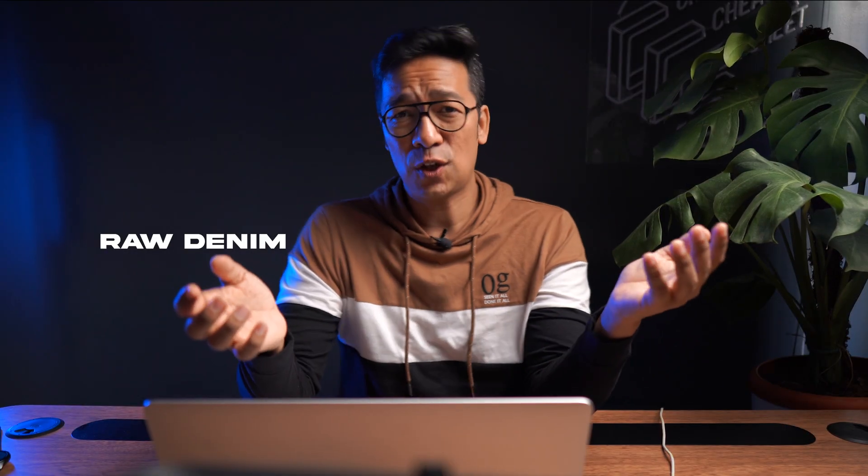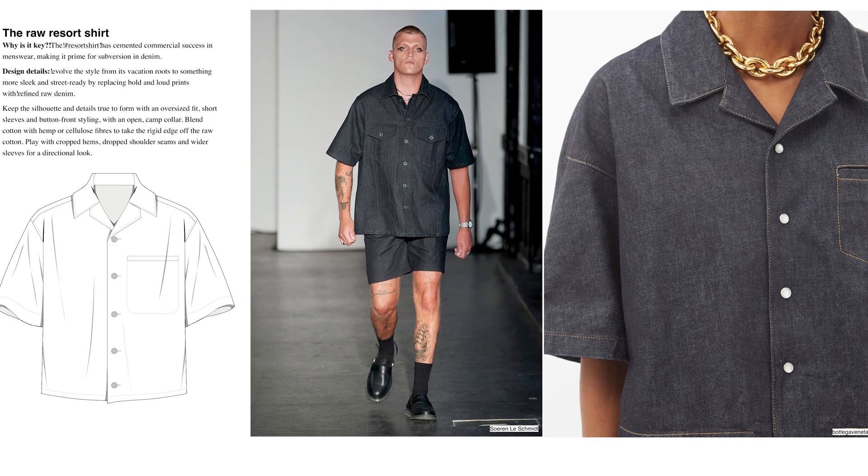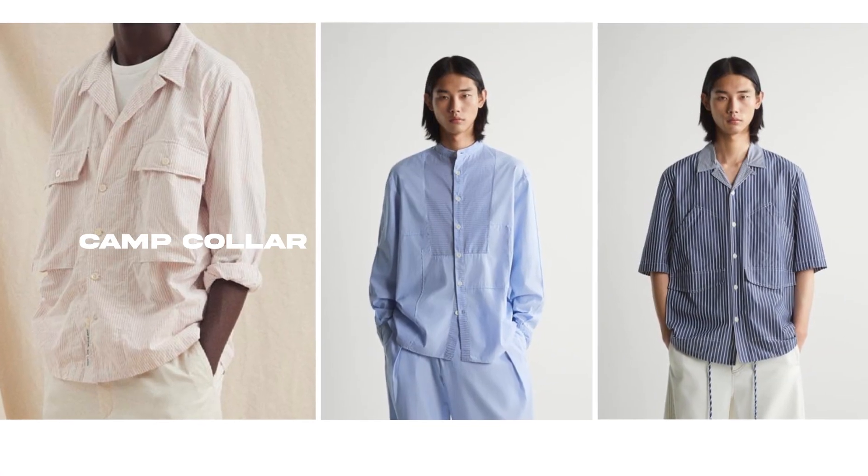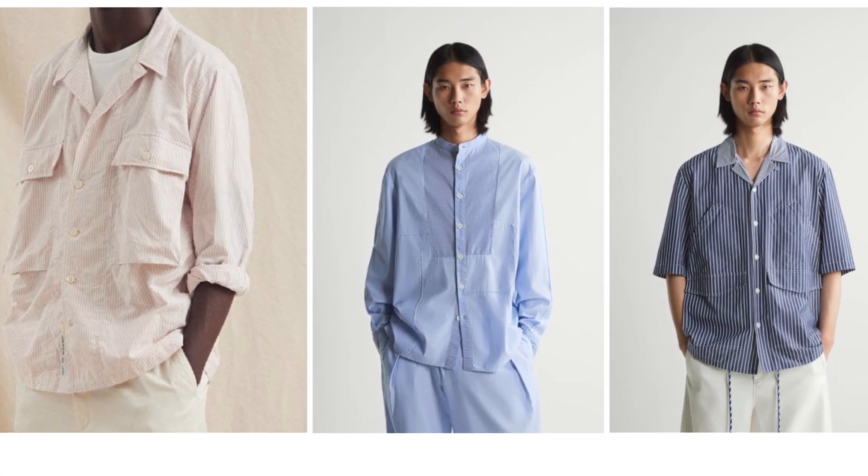Denim goes raw as cottonized hemp, nettle and other natural alternatives to cotton come to rise, and silhouettes are boxy and relaxed combined with extended short sleeves and cam collar options. Cam collar shirts take redefined options from utility details to crisp bib options.